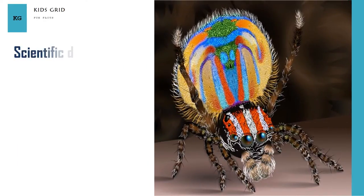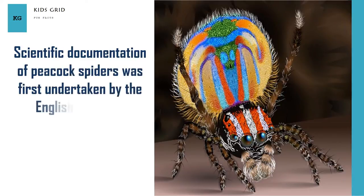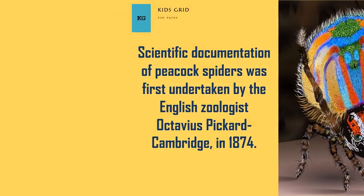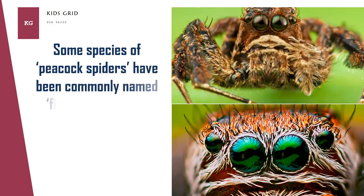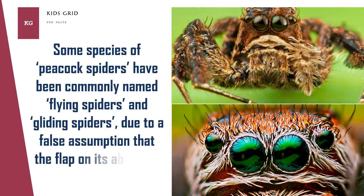Scientific documentation of peacock spiders was first undertaken by English zoologist Octavius Pickard Cambridge in 1874. Some species of peacock spiders have been commonly named flying spiders and gliding spiders, due to a false assumption that the flap on its abdomen is used to fly.